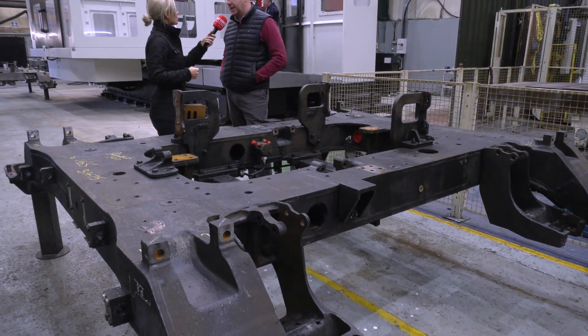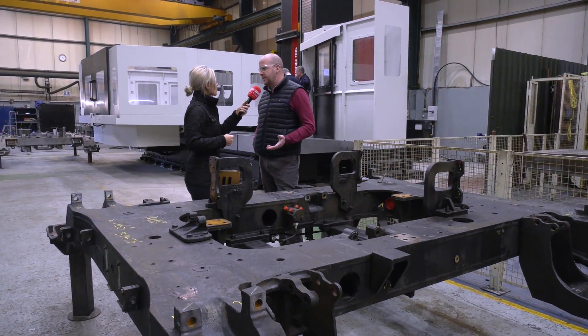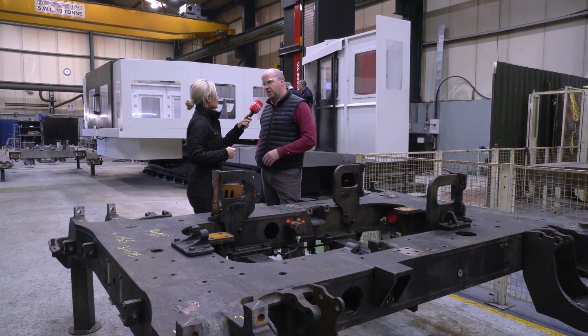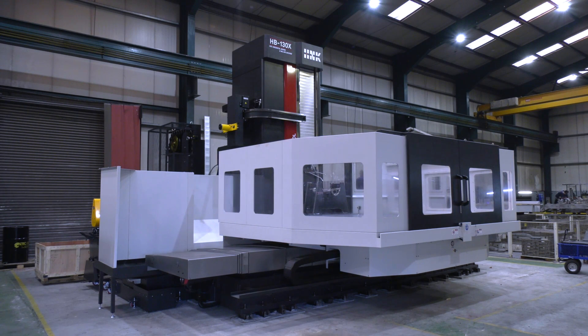We wanted to complement that because again we were talking to customers and they were asking about capability, and looking at marketing intelligence we knew we needed to develop that more, and part of that was the investment plan for the HNK.